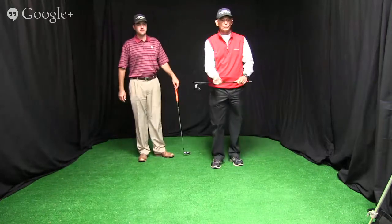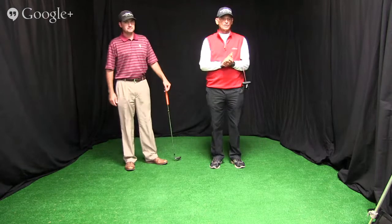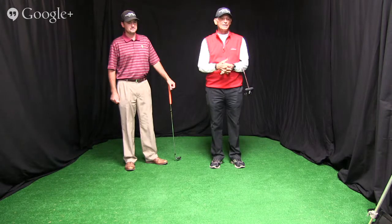Hey everybody, I want to welcome you to this week's webinar. We're here at the beautiful Tiffany Green's Golf Club in Kansas City, Missouri, and I'm Brendan Cooper. As always, we're brought to you by Medicus Golf and KX Golf.